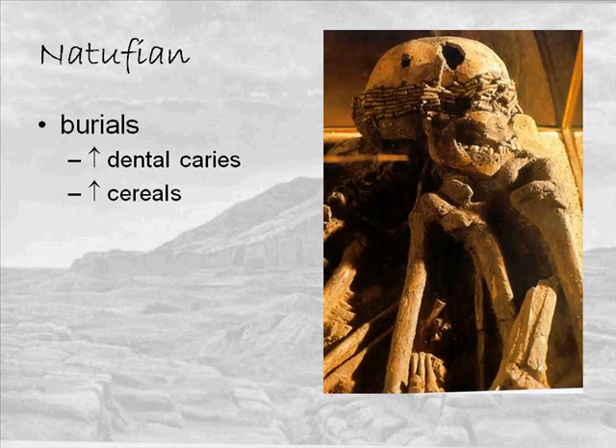Burials are interesting. At the site of Ain Malaha there are two kinds: individuals buried beneath house floors under stone slabs, and group burials with individuals in pits. Most burials don't have grave goods. Very few have exotic goods like shells from the Mediterranean and greenstone beads from Syria and Jordan. So there is a little bit of what we might call incipient status differentiation, but it's not particularly noticeable or severe.